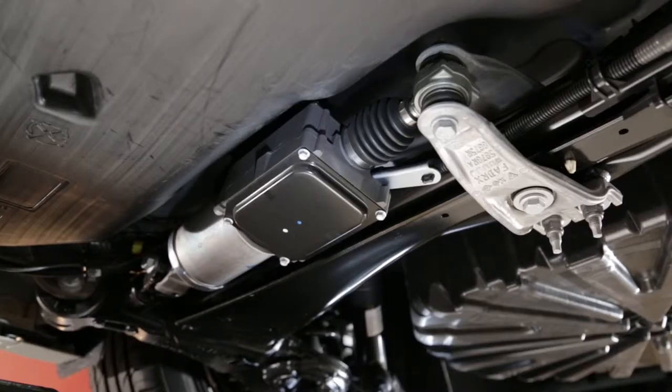Depending on the version, the four-wheel steering chassis controls the degree of turn of the rear wheels.